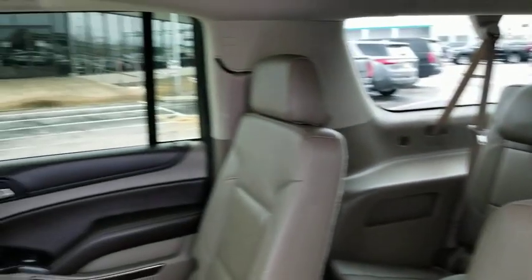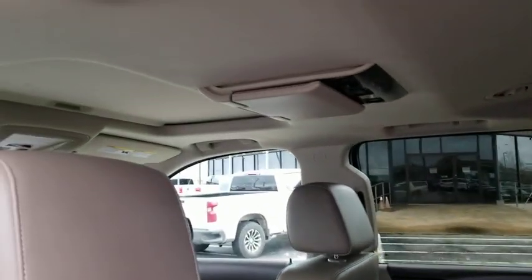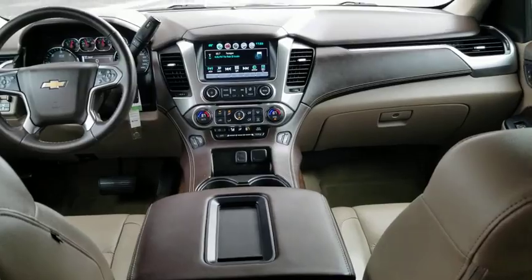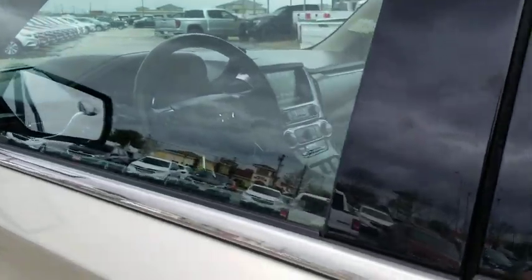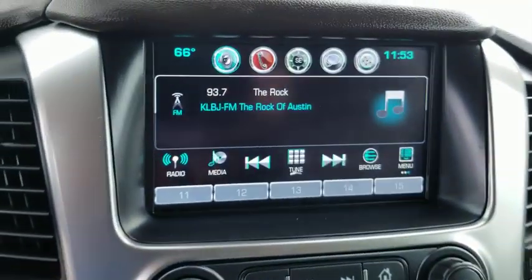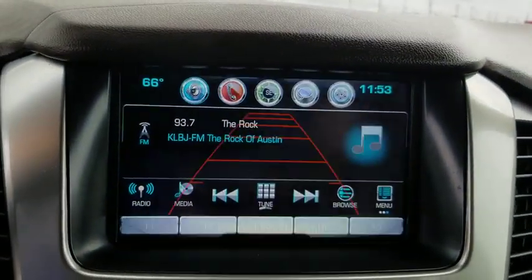This vehicle is Carfax certified one owner and qualifies for the Carfax buyback guarantee. Wouldn't you look great in this vehicle? Stop in today and see for yourself. Take care.